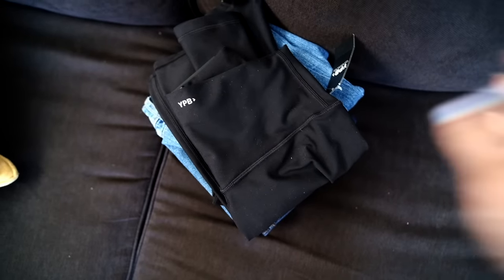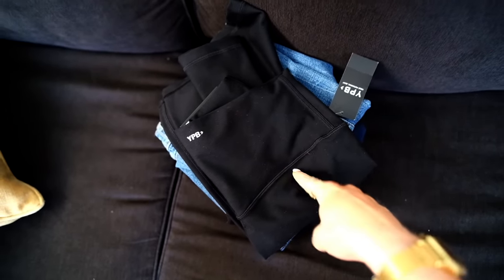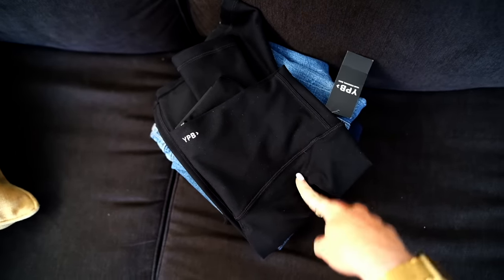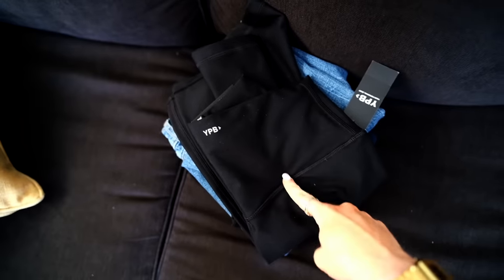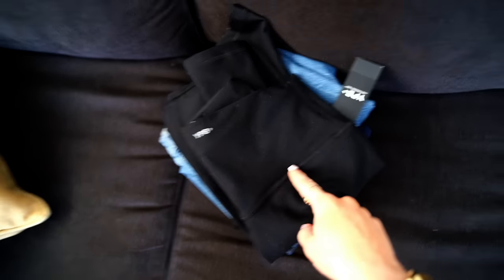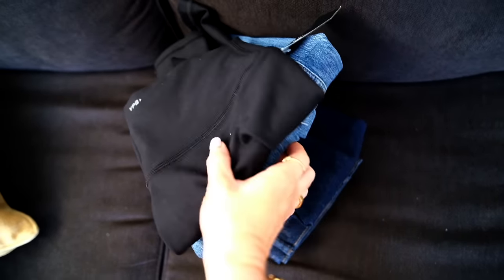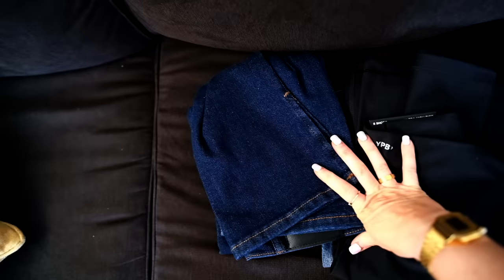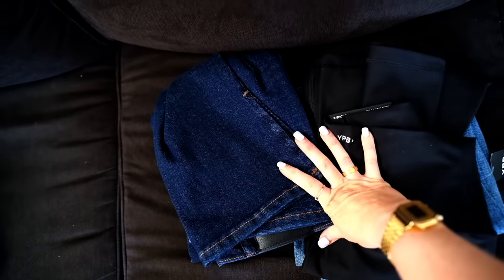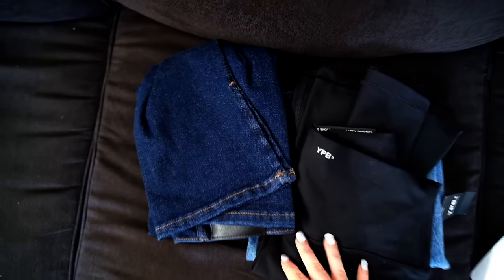One of the random things on my to-do list is I need to find an alteration place and get these altered because they're all too long. I have the YPB flare leggings — I'll leave the exact ones I recommend down below. And then a couple of pairs of jeans; these ones are Express. I guess I should wash these before I get them altered.